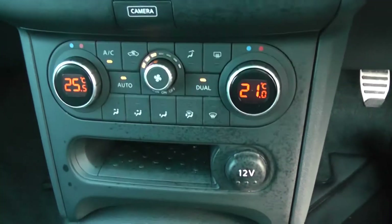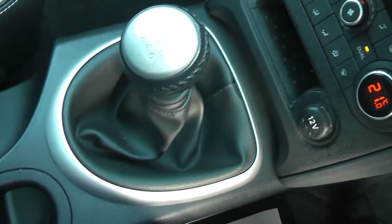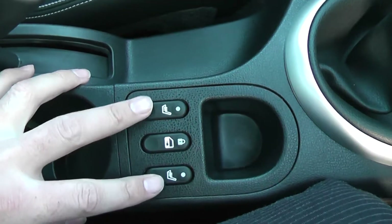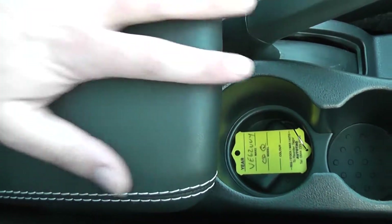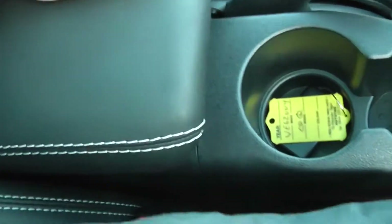Coming back to the interior, we have dual zone climate control, a 12-volt accessory socket, and the six-speed manual transmission. Going down the centre, there are two buttons for the heated front seats, an interior central locking button, a couple of cup holders, a comfortable leather armrest with more storage underneath, and a USB and AUX port to connect iPods or MP3 players.